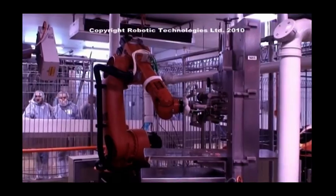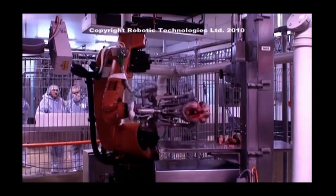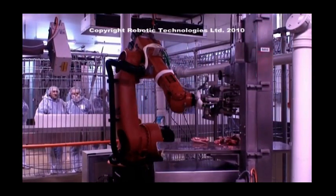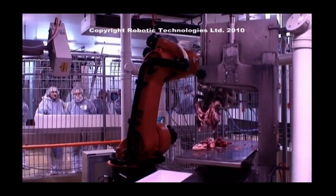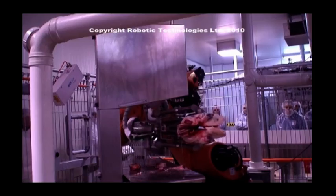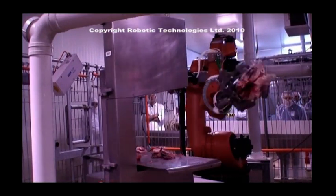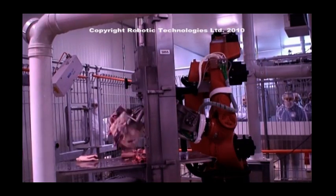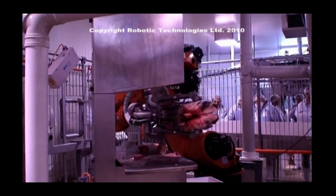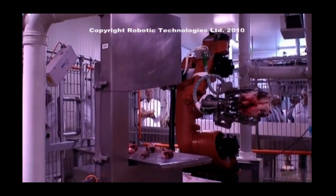To the right and behind you is the forequarter system, which is nearing its completion. The system is automatically loaded by one of the integration robots integrated to the primal system. After removal of the spinal cord, the system will perform the following head specifications as required by different client specification needs: neck tipping, neck chops, shake tipping, brisk kick-up, square cut shoulder, and finally split the forequarter.